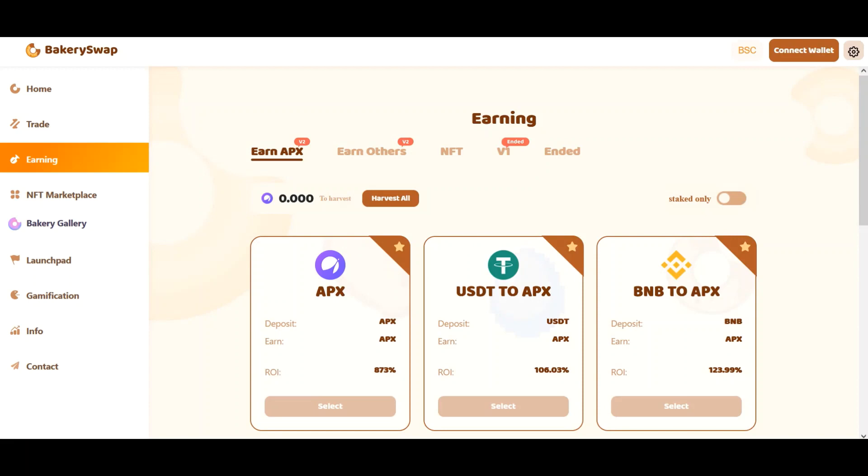So not to keep it long, here is the well-known Apollo X project. We are now on the BakerySwap website. This is an exchange and also a decentralized trading platform. There is an opportunity to participate in the staking program of top projects.